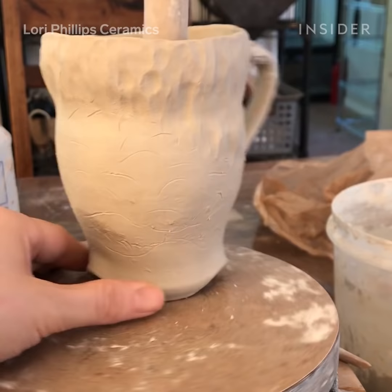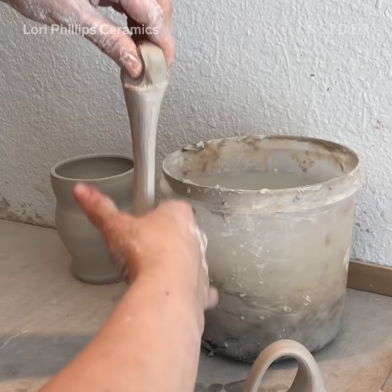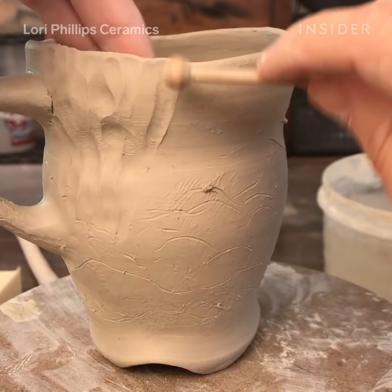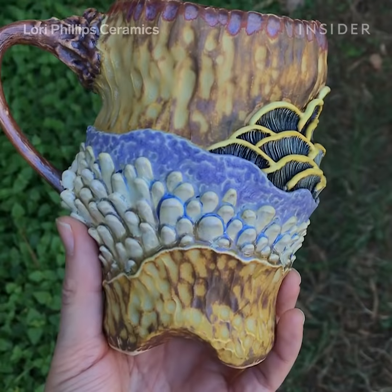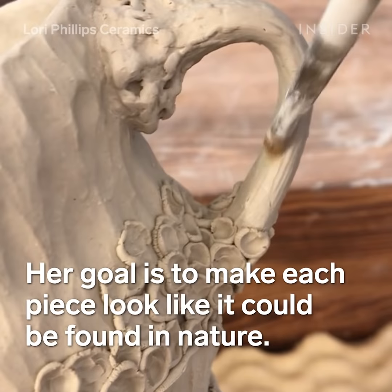Half my mugs are wheel thrown and then significantly altered after the fact. The other half of my pieces are just completely hand built. I like to pinch the clay, put forms together to make mugs or vases or incense burners. I like that mark that is left where you can tell it's handmade — it's refined, but you can tell that it's not some manufactured, store-bought thing.